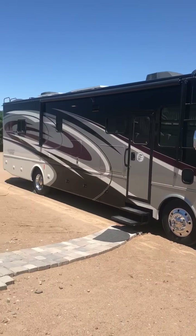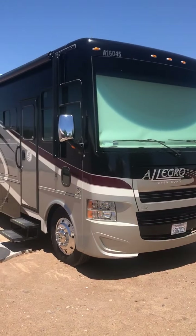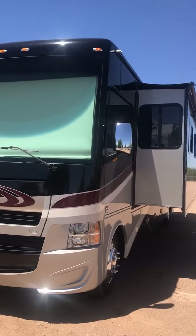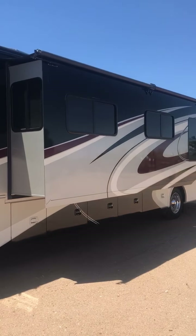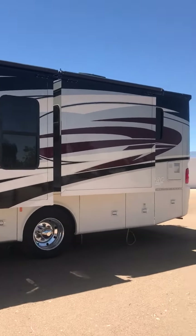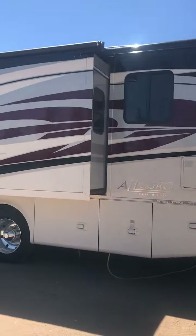This coach is a Tiffin Allegro Open Road 36LA. It's got the V10 gas engine. Very well maintained, and the outside condition is just excellent. Paint looks excellent, no issues. Got two slide outs, a 7,000-watt generator, and lots of storage.